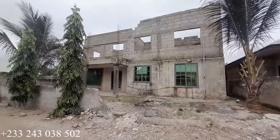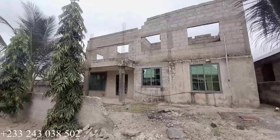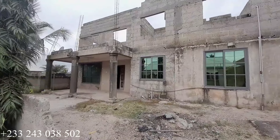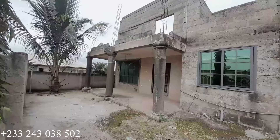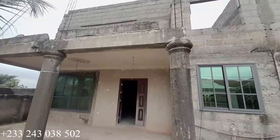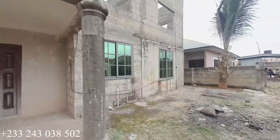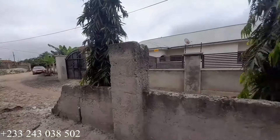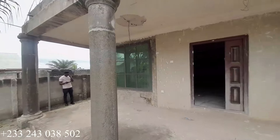Hello guys, welcome to the channel and thanks for joining me. This is an eight-bedroom uncompleted two-storey building for sale at Kumasi Odium Domiabra. The price is 480,000 Ghana cedis. We are going to have a tour of it, so if you're interested kindly call the number on the video. The building has eight bedrooms, five washrooms, two living areas, and two kitchens. Let's continue touring the ground floor before we move on to the top floor.